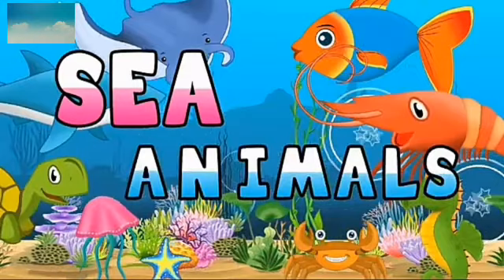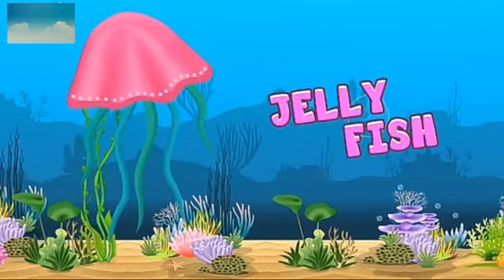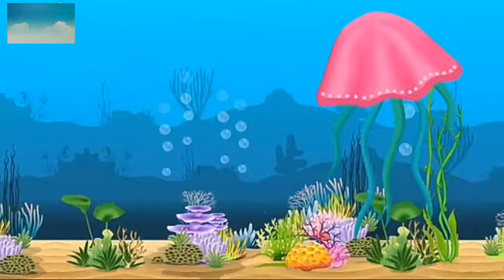The animals live in sea. Which animal is this? This is a jellyfish. What is the colour of jellyfish? It is pink. J-E-L-L-Y-F-I-S-H. Jellyfish.